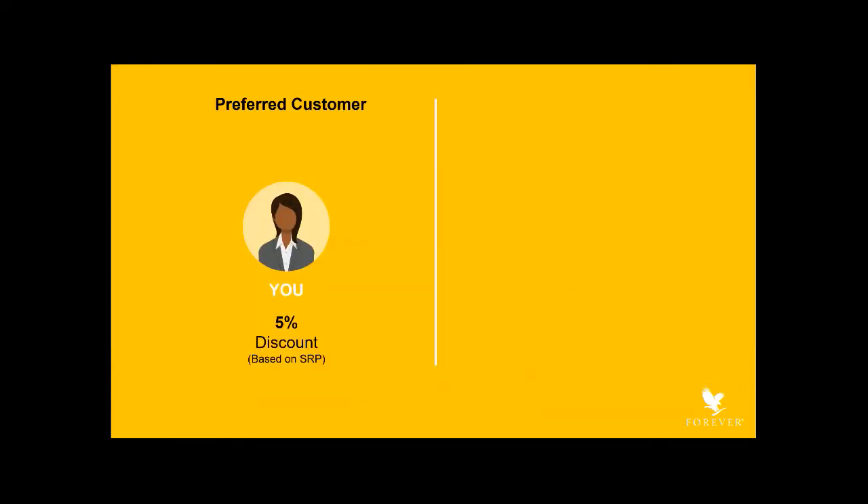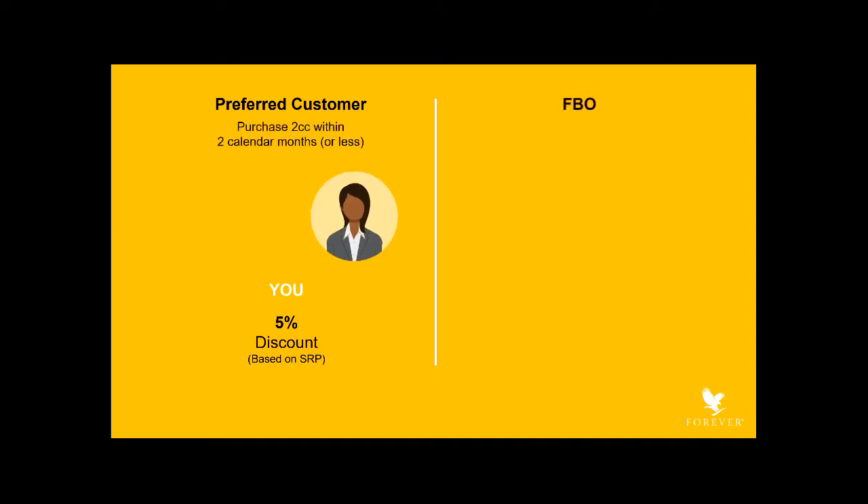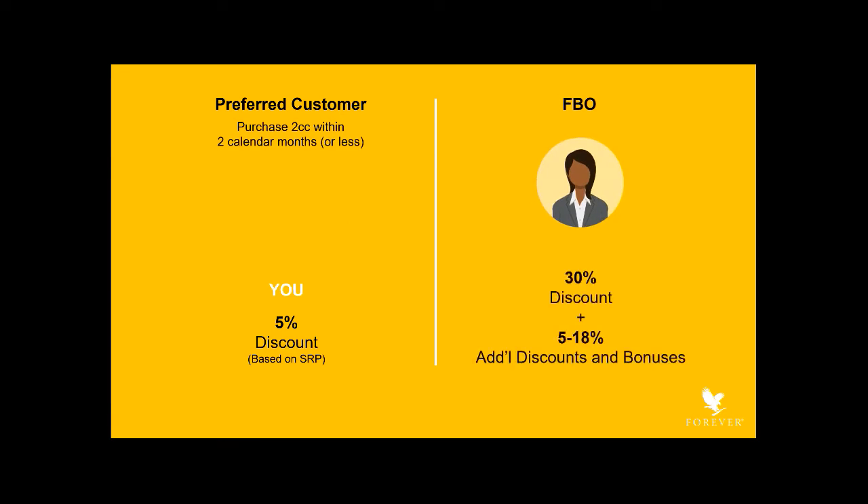The marketing plan provides two tiers of discounts and six types of bonus. Upon joining, you become a preferred customer and purchase product at 5% less than retail. When you've purchased two case credits within any two consecutive months, your discount increases to 30% off retail.